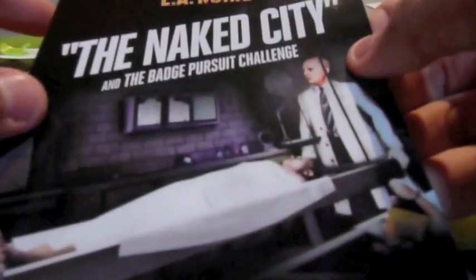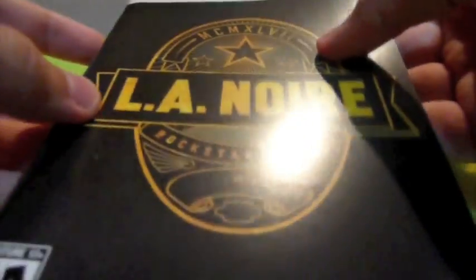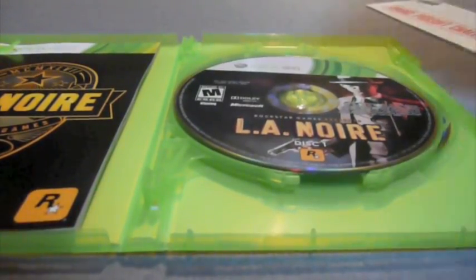With GameStop you also get Naked City and the Badge Pursuit Challenge game add-on download, so that's basically your first DLC for it. Then you get your little instruction manual — nothing grand. It's designed as if it were Detective Phelps' little booklet of evidence. It has the ratings information, little pictures, a brief backstory, the controls, more pictures, how to play, close-up display, notebook entries, interrogation, and investigations. Truly it's a very good game. That's basically all you get in your GameStop edition.